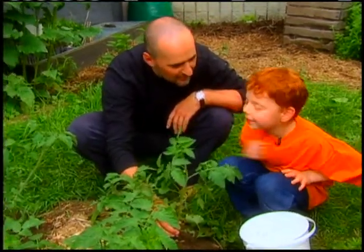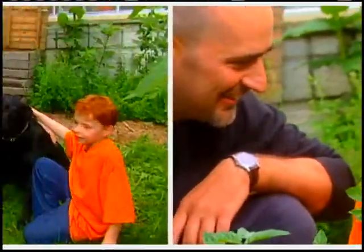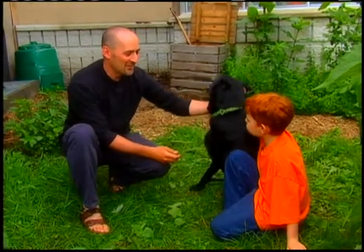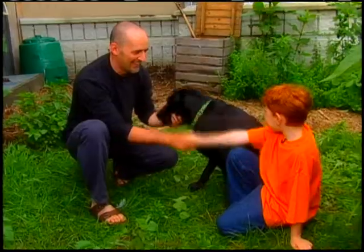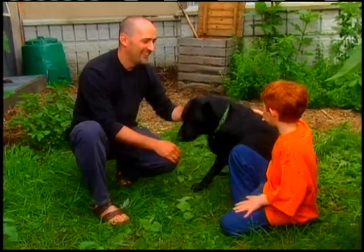Another tomato plant that you love to eat, right? Thank you very much, Bond, for teaching me about composting. It was fun. You're very welcome. Thanks for coming.